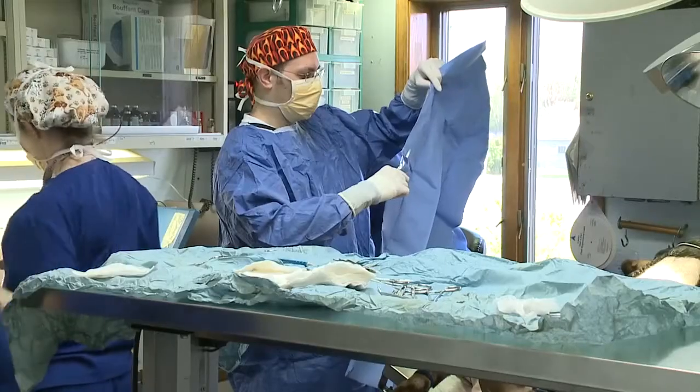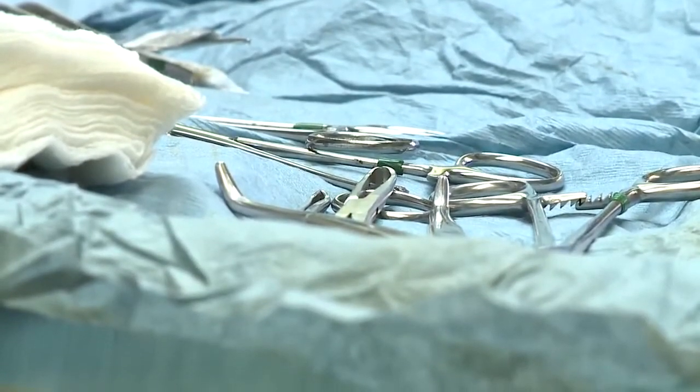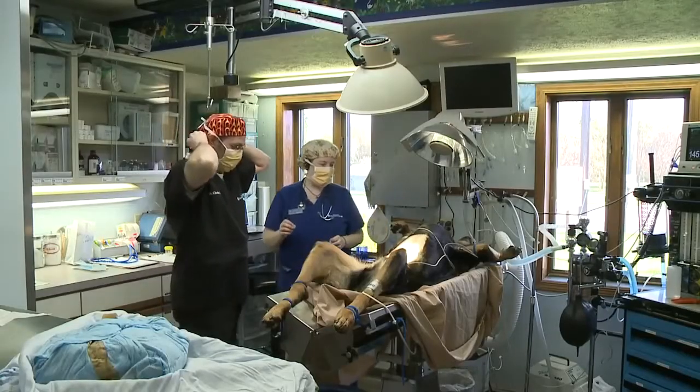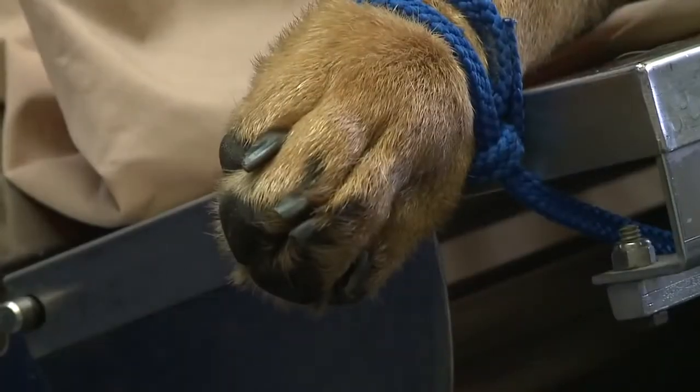They let us know that he probably would need two hip replacements on both sides. This would have cost $10,000, so when Western Veterinary Clinic said it could perform stem cell therapy at just over $2,000, the Meadows took them up on it.